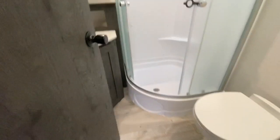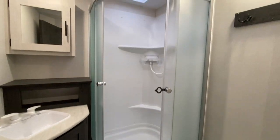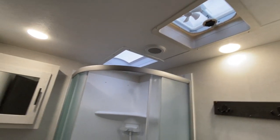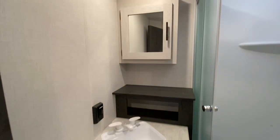Next up, the bathroom. Yes, that is a ceramic toilet. There's a beautiful stand-up corner shower, a fan, a skylight, and a safe that doubles as a medicine cabinet.